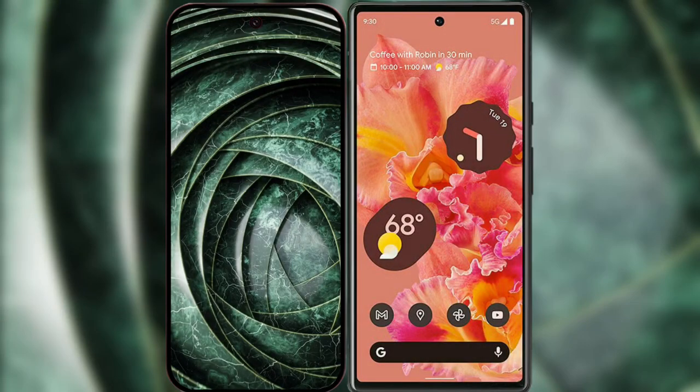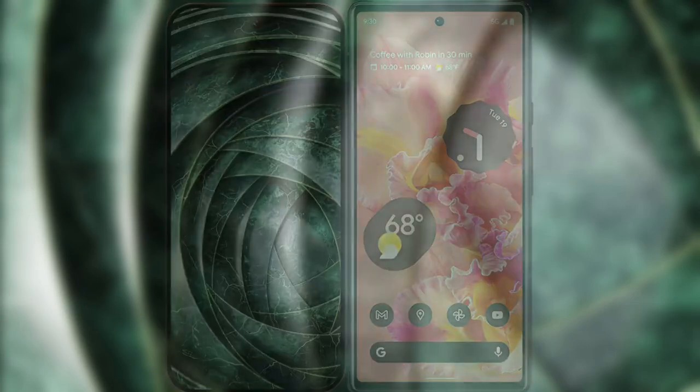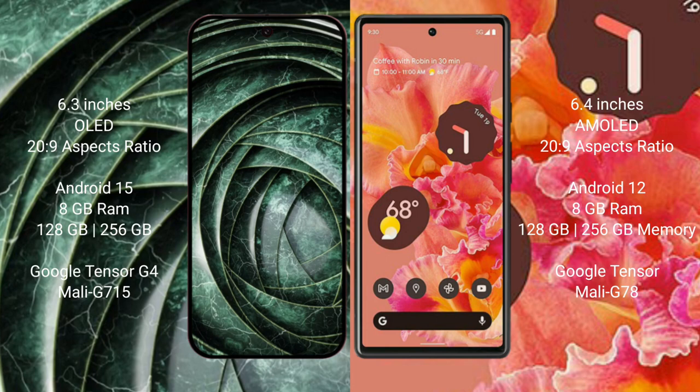I will compare the new Google Pixel 9a with the Google Pixel 6. The Google Pixel 9a has a 6.3-inch OLED display, and the Google Pixel 6 has a 6.4-inch AMOLED display.